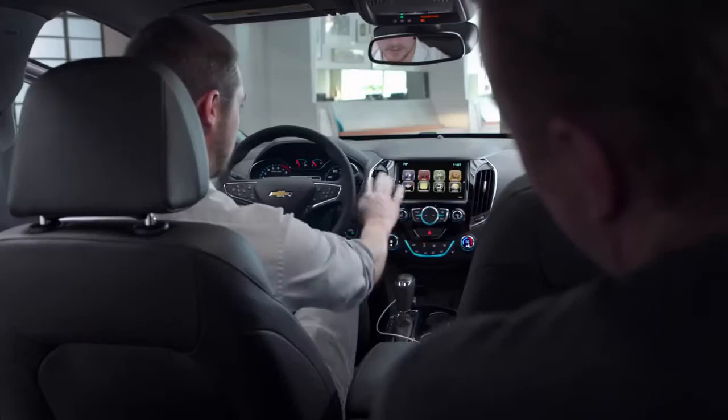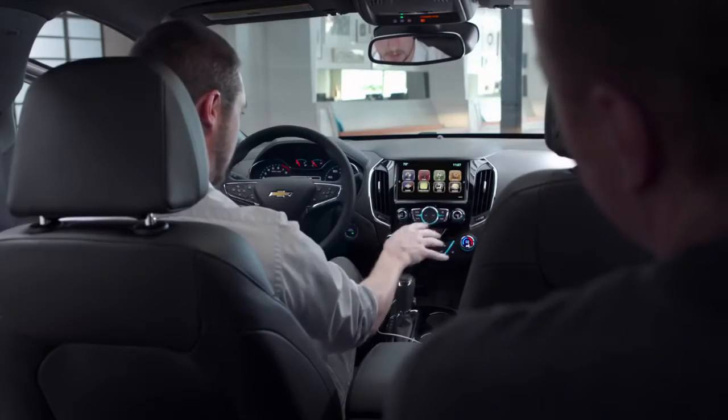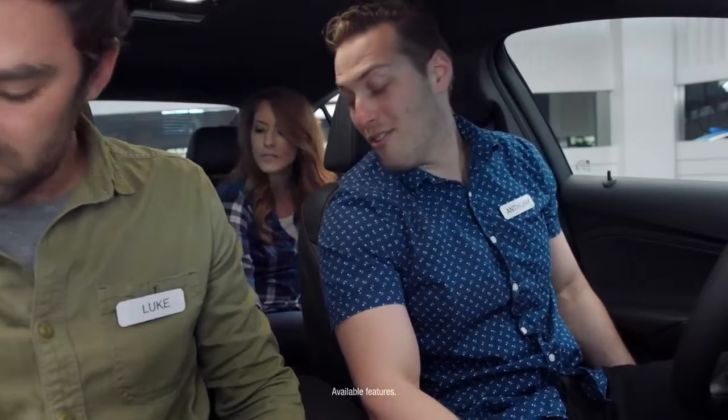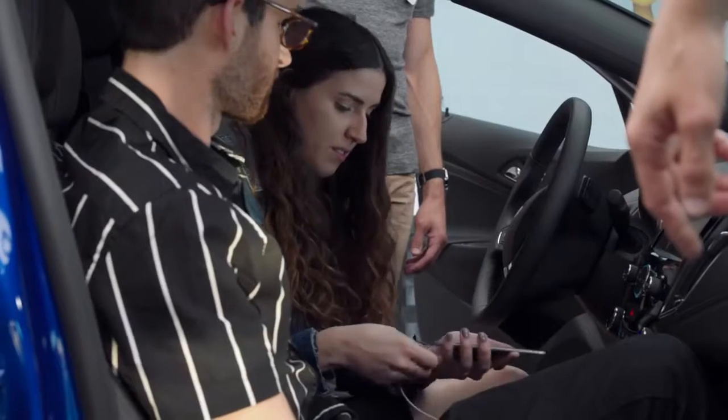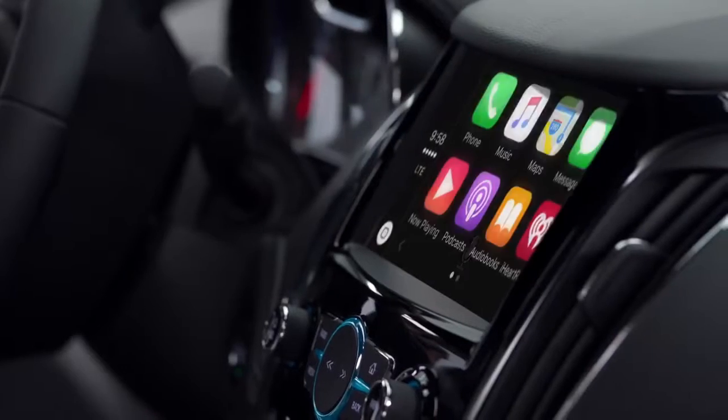Wow. This is impressive. I was not expecting an interior like this. They have seat warmers back here? It's Siri's voice — and both speakers, look at that. When you plug your iPhone in, certain apps show up.